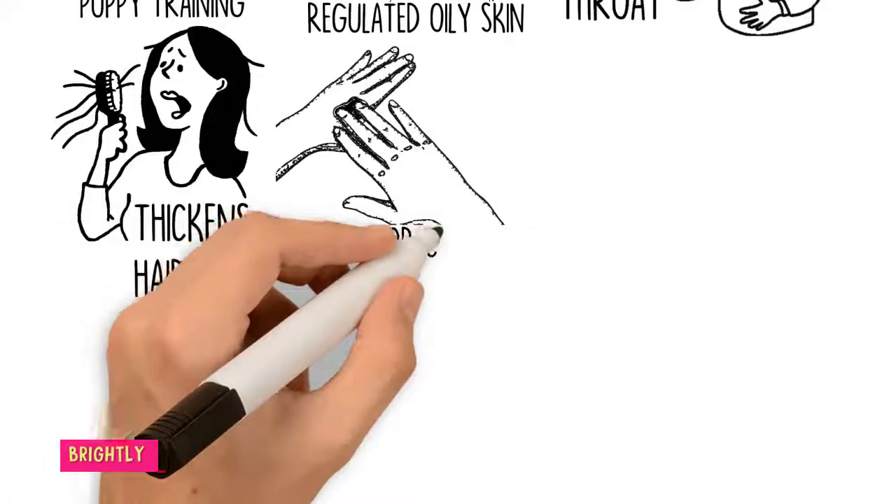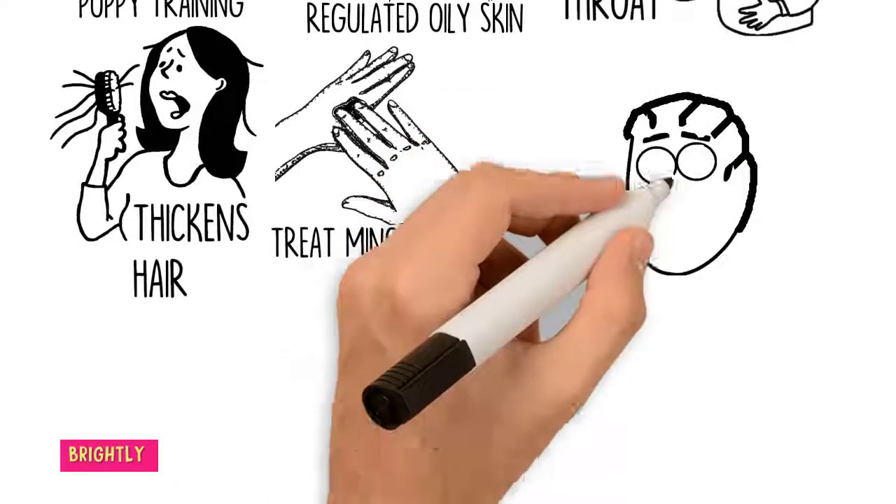Treat minor cuts, wounds and bug bites by adding a few drops of clove oil to a carrier oil like almond oil or coconut oil, and apply to the affected area.